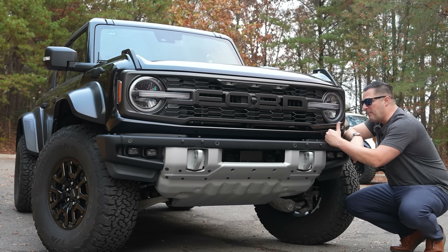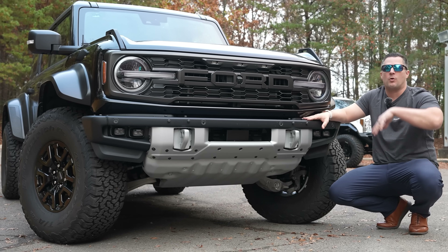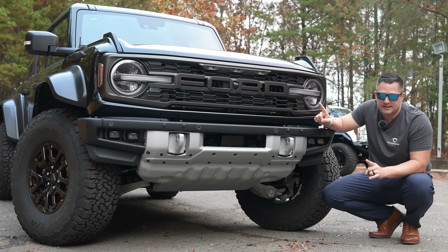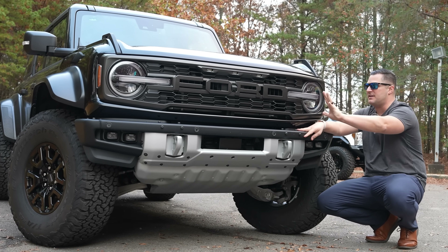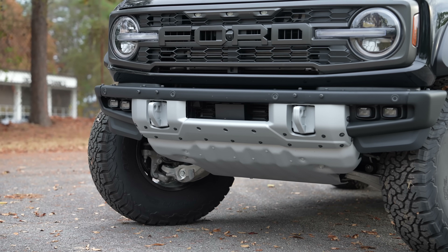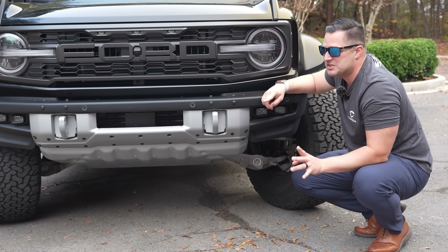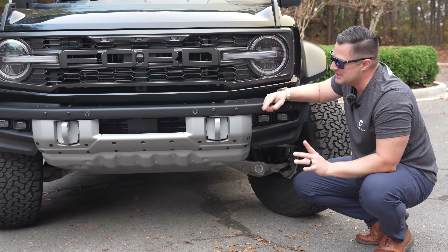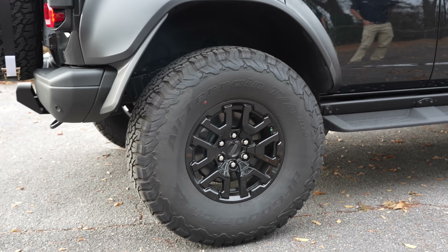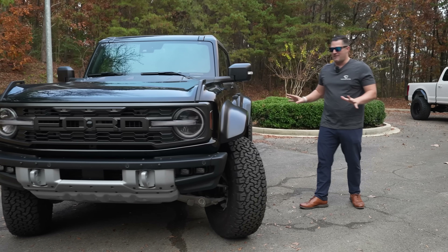One thing you'll notice about the bumper on the Bronco Raptor — it is the exact same bumper that you get on the Ford Bronco Badlands, but there's a big difference. I cannot stand the fact that you've got this beautiful blacked-out vehicle and then this big shiny front bumper in the center, as well as the skid plate. I've got a couple of ideas to fix that. Now, the tires and wheels on this truck are 37-inch tires from the factory — the largest tire you can get on an SUV in the entire world from the OEM.